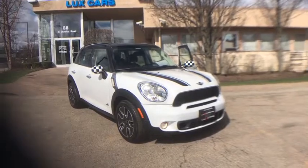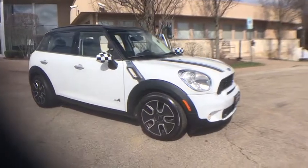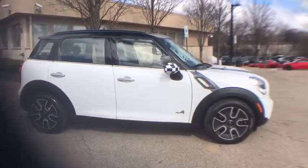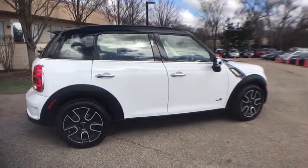Super clean 2011 Mini Cooper Countryman S All4 AWD. Cold weather package, heated seats, heated power folding mirrors, dual pane panoramic sunroof, Harman Kardon premium sound system, Bluetooth and USB connection, satellite radio, Xenon headlights, automatic climate control.